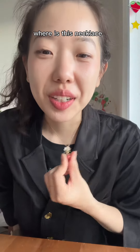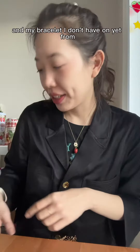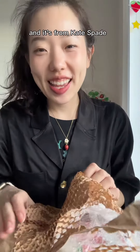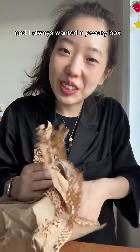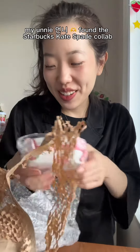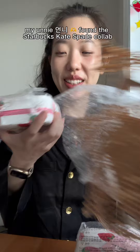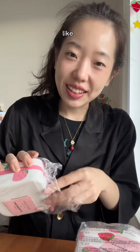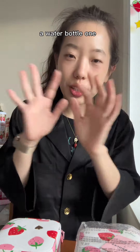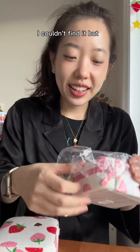I always get asked where my necklace and bracelet are from — it's from his face. I always wanted a jewelry box, and my friend found the Starbucks collab. I've wanted this like a love thing — I wanted like a water bottle one but I couldn't find it.